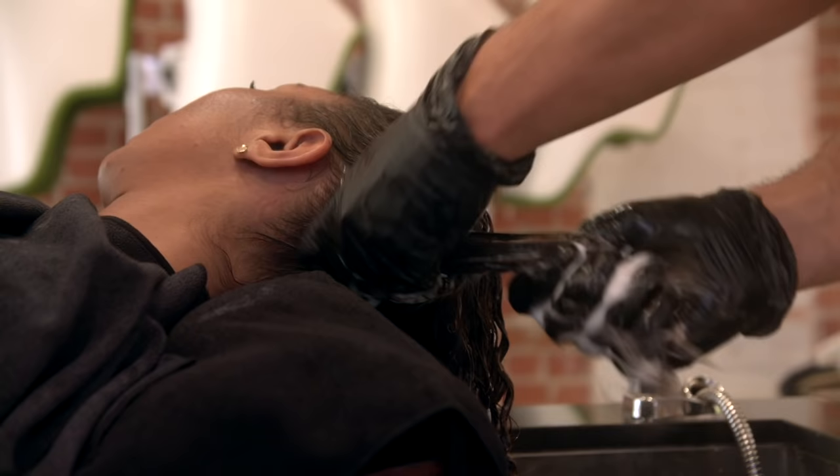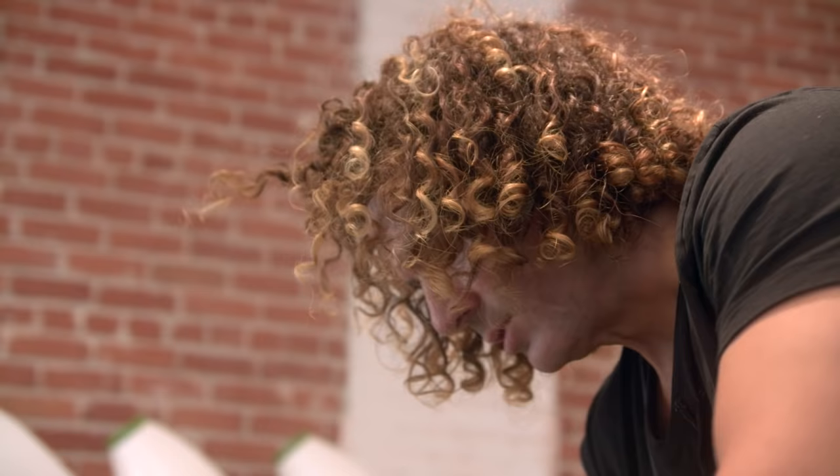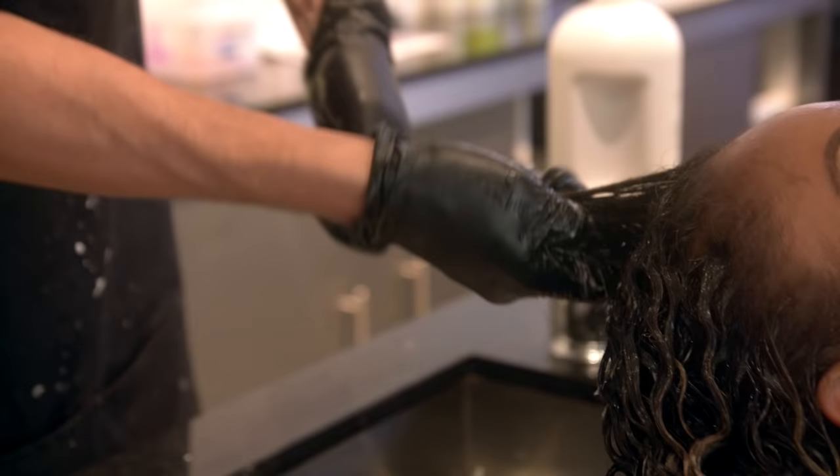The second phase is to massage it in. Anytime you massage these products in, you break open the cuticle and the hair absorbs them a lot better. The same movement I'm using here with this treatment is the same kind of movement you want to use when you apply conditioners.